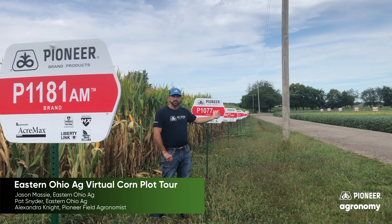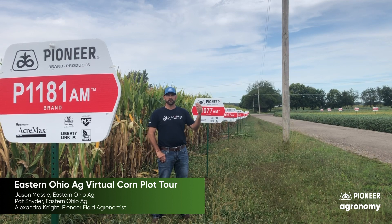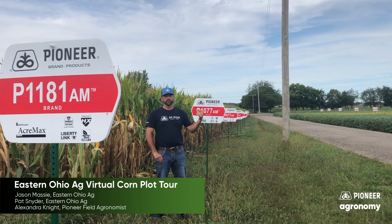Moving behind 1077 is a 977, 109 day. It is one of those more variable yield type corns. Again, good stalks, good roots, and great quality in grain and test weight.